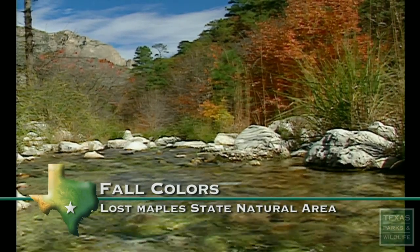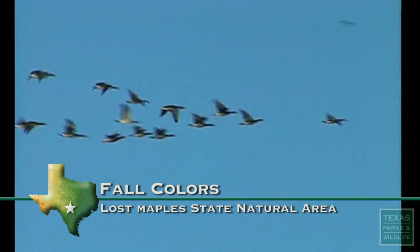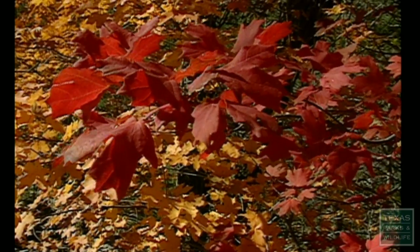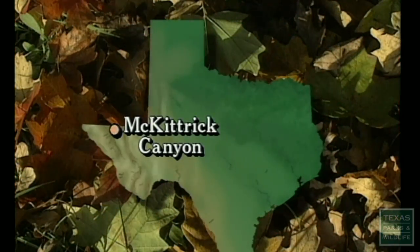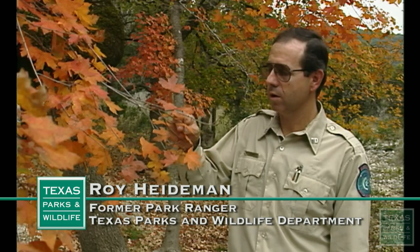It happens every year. As birds take flight across the southern skies, the leaves begin their November transformation from green to the rich colors of autumn. The two best spots in Texas to see such beauty are McKittrick Canyon in the Guadalupe Mountains National Park and Lost Maples State Natural Area. The leaves turn color each fall.